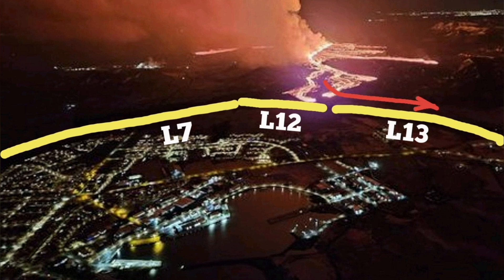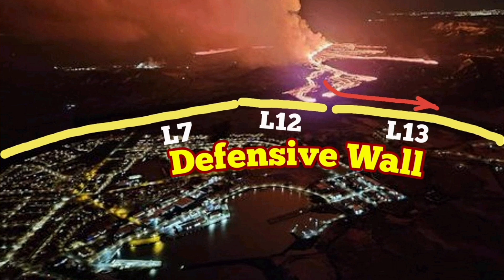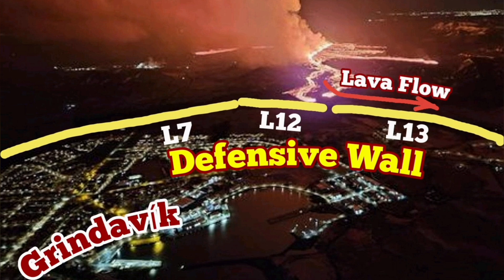L13 and L12 were built after I suggested it. These are the lava flows toward the east, and they are now rubbing against the defensive wall. We had a gap — we filled it.